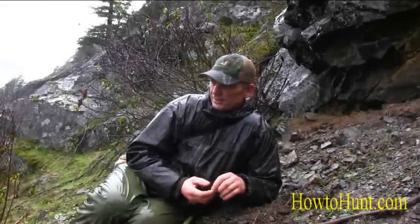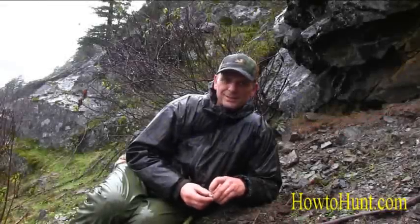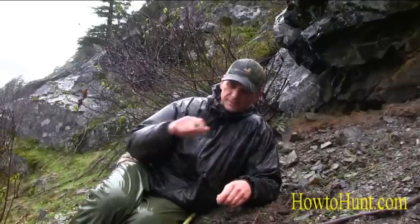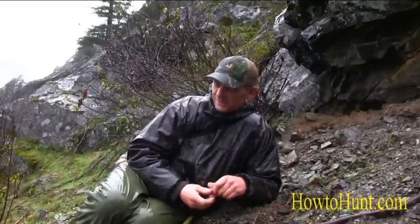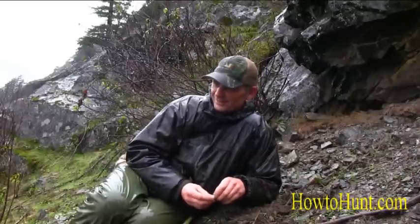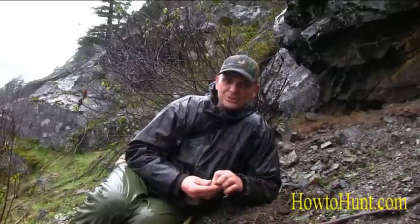Black-tailed deer hunting! It's a big chapter at HowToHunt.com for me personally, and it's a toughie. Filming black-tailed deer hunts — I've been trying to do it for a handful of years now, trying to master it. I'm getting better and I'm getting pretty lucky.